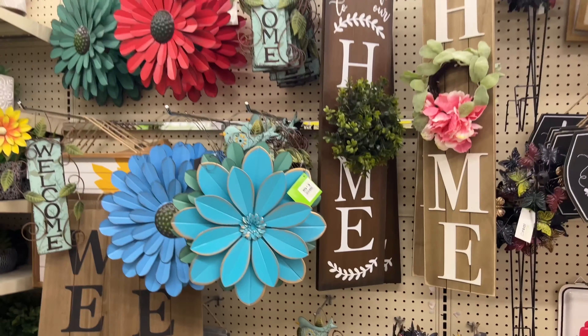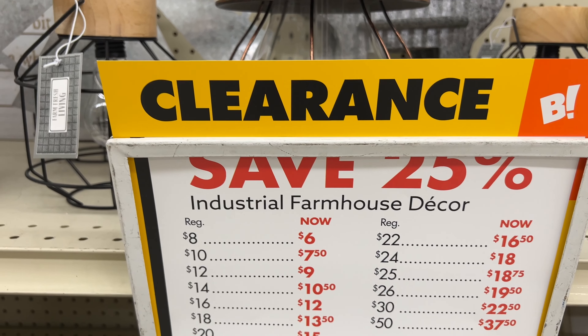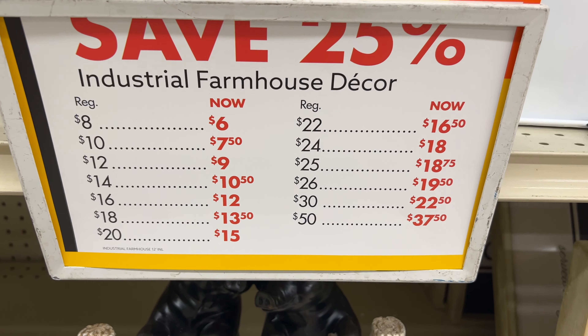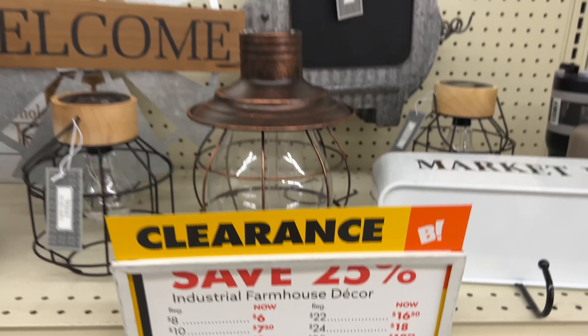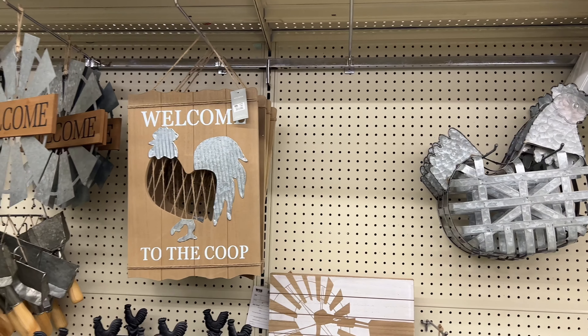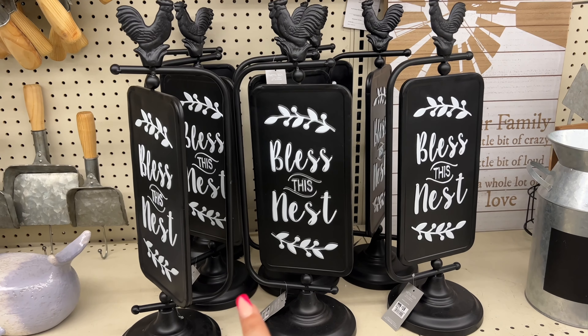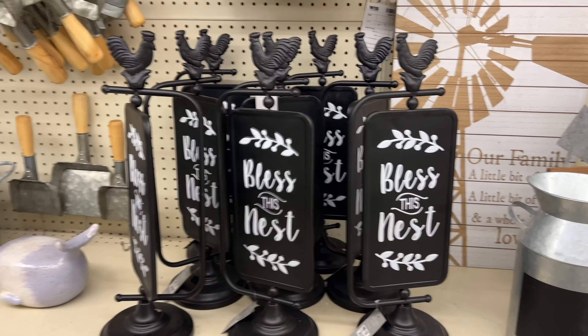The farmhouse section — industrial farmhouse decor — is now 25% off. The prices are as follows: $18 is going to be $13.50, $12 is going to be $9 for the 'To the Coop' sign. Those at $16 will drop to $12. Welcome signs and little farmhouse signs are going to be $9.